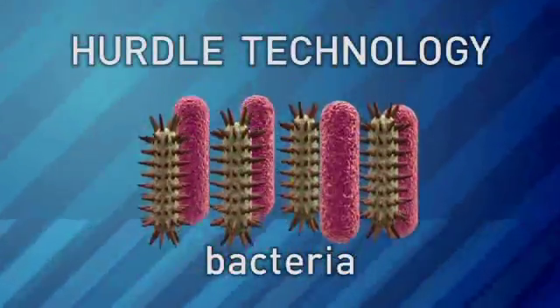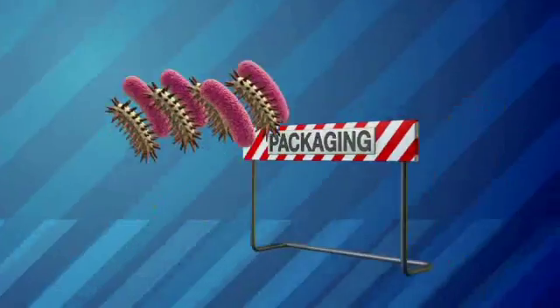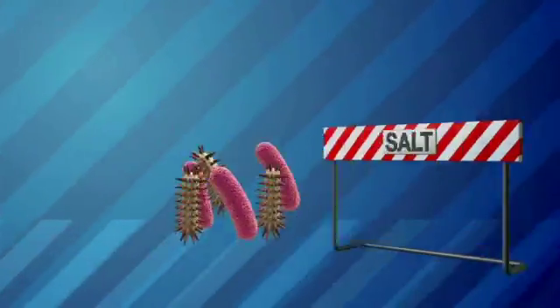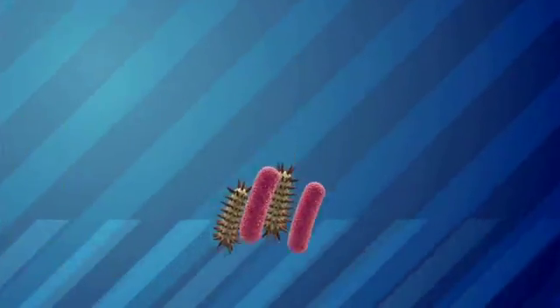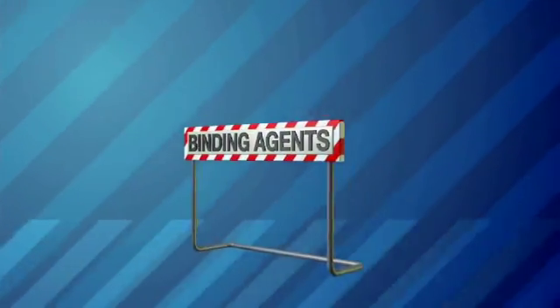Every time you put in a hurdle, it's less likely that the bacteria will grow. So for this product, the packaging is a hurdle. The use of salt is a hurdle. Adding the different acids. Adding things that will bind water — those are all different hurdles. You have to balance that so that you're not also affecting the flavor.